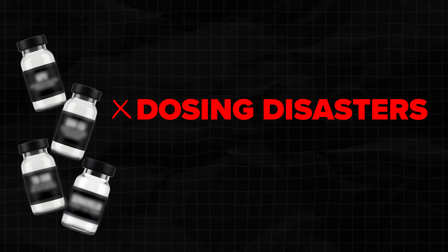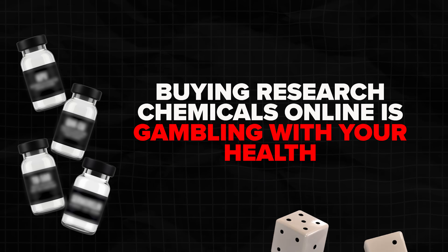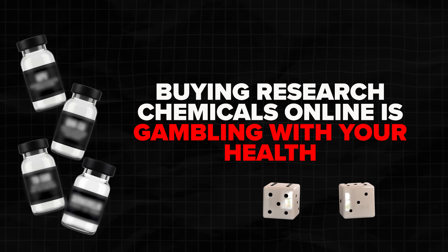I'll show you the science, my personal experience with an aggressive Wolverine protocol that most people don't even know about, the dosing specifically, and what patients in our clinic are seeing with pharmaceutical grade versions. But I'm also going to show you the dosing disasters, the contamination risks, and why buying from research chemical sources online is gambling with your health.